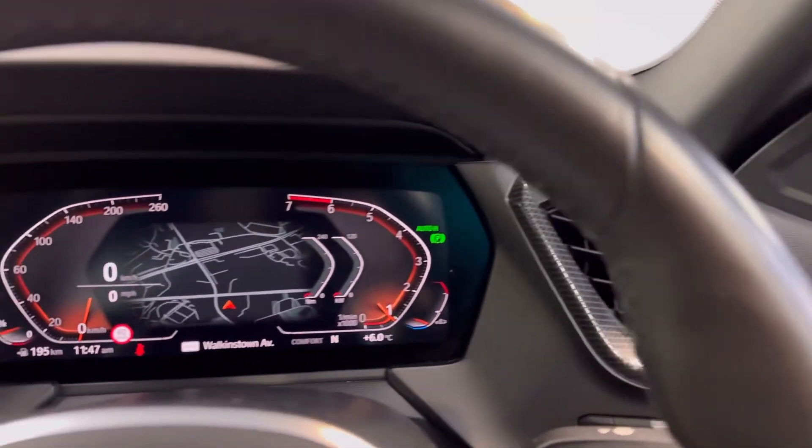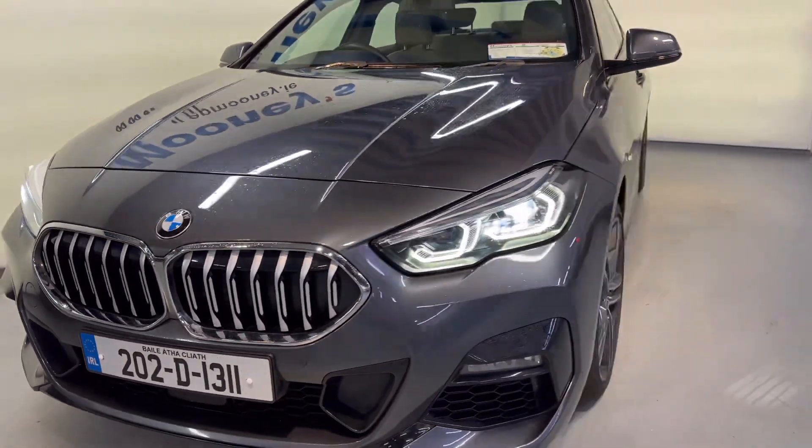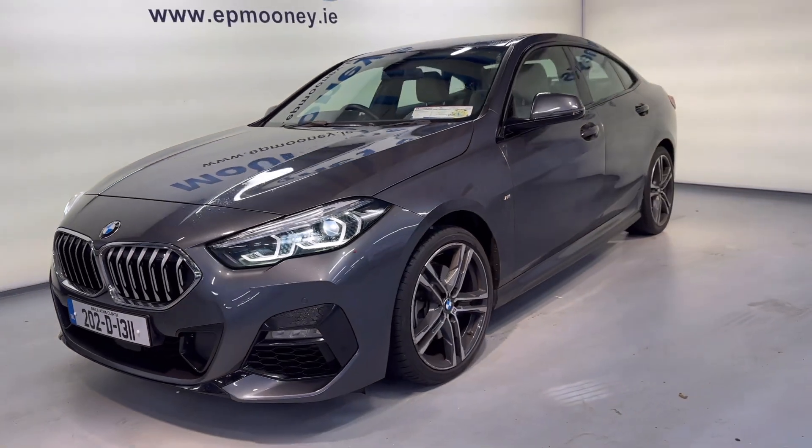There are 30,000 kilometres on this car. It comes with a Mooney's warranty and, of course, has been serviced and is ready to go.